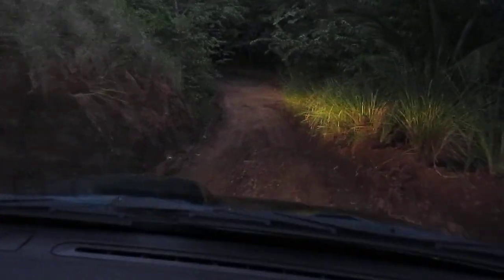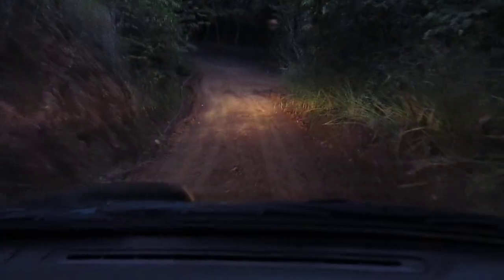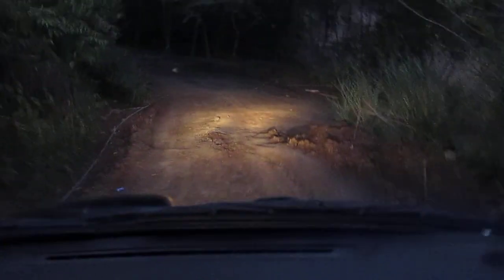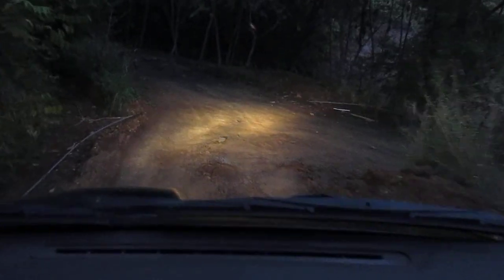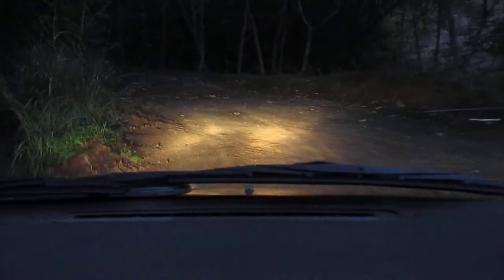Just keep it in four-low and just let it do its job. I put the car in four-wheel drive myself for the first time today — it was so easy, it wasn't even funny. So here we go, down to the final leg of the road.